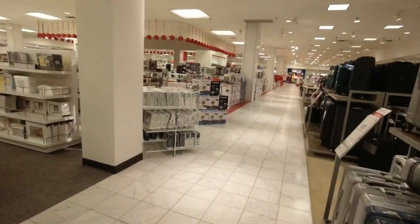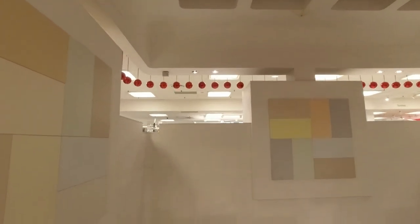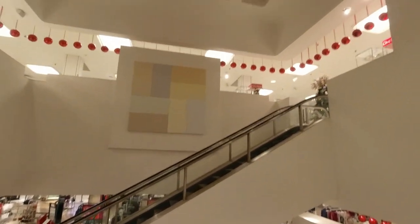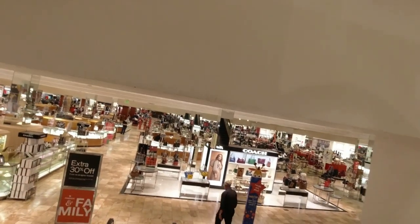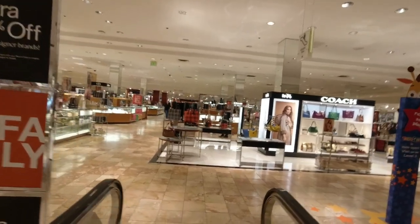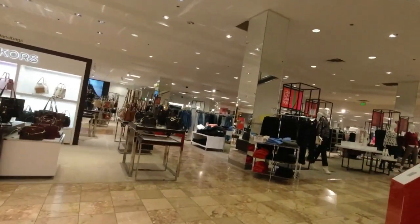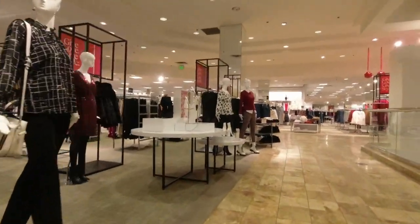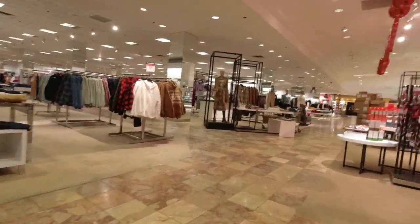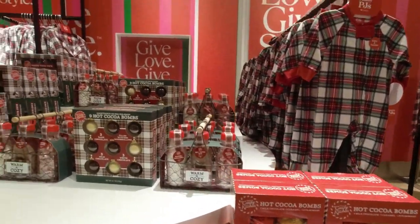That's it for the third floor — let's head down to the second floor and see what they've got, and from there the first floor. Usually they have stuff behind the escalators here on the second floor. I thought I saw something — a couple of years ago they had a cool little display with candies and stuff. But we do have something over here: hot cocoa bombs and hot cocoa mix.